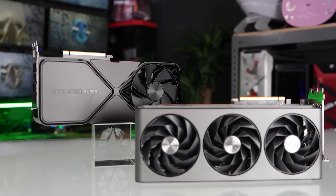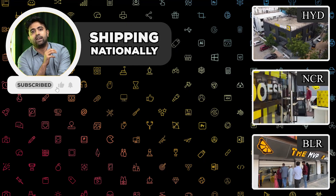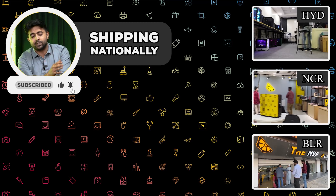So that was our take on the Super Series. In case you need a PC or PCs with new GPUs, we are the MVP — the place where it all happens. Until next time.